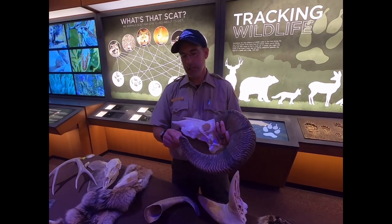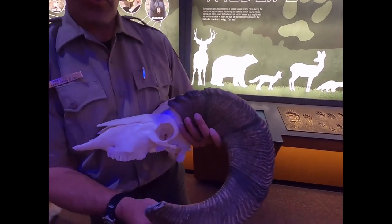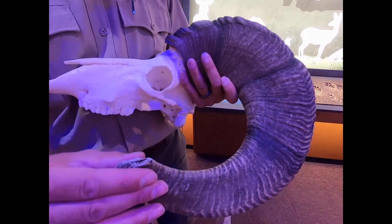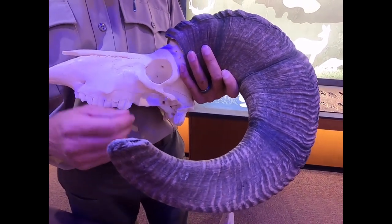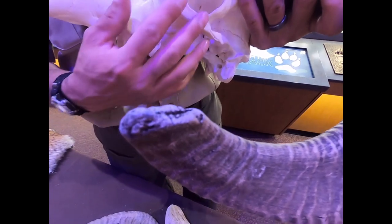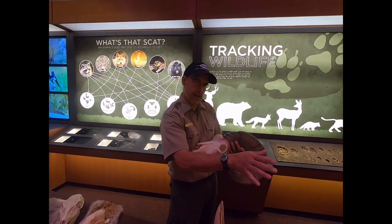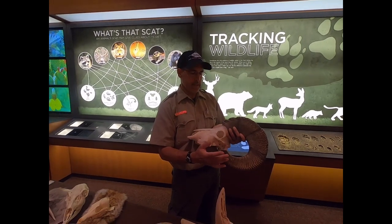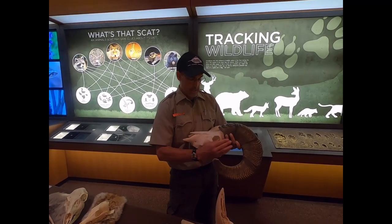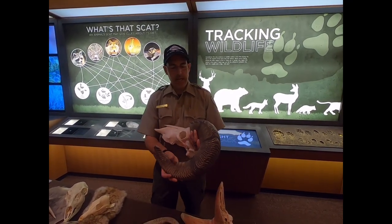The sheep will actually intentionally break the tips of their horns off — it's called brooming. As the horn grows and curls back around, it can start to block the animal's view. So they will rub it on rocks and intentionally broom it off so they can see. Sometimes a horn will flare out to the side and the animal can see fine, so it won't break it and you'll get a nice long full curl. Other times the horns grow in tighter and start blocking the view sooner, so the animal breaks it off quicker.